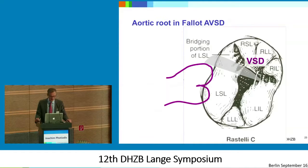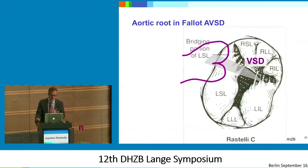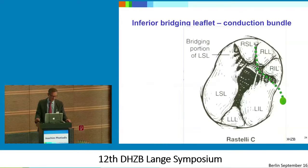So it's always not so easy. Ted Canals and Christian will talk about this later. It's even more difficult because the aortic root is shifted somewhat, and to close the VSD can be extremely challenging. And also to have a look at the inferior bridging leaflet, because — as has also been mentioned — there is conduction tissue there.